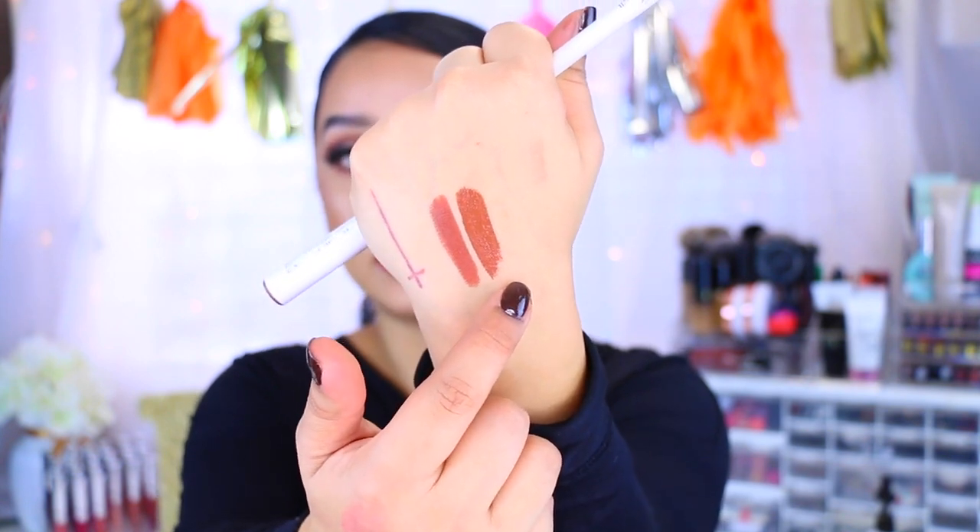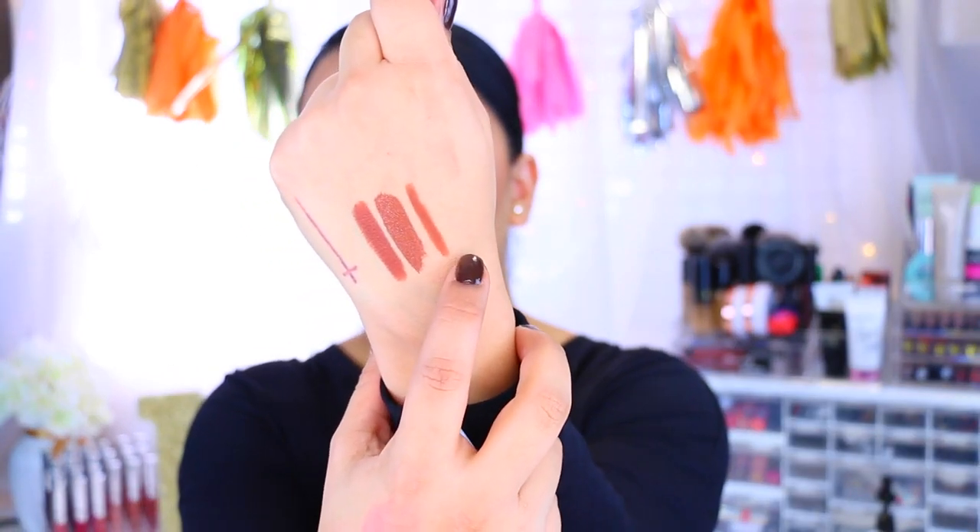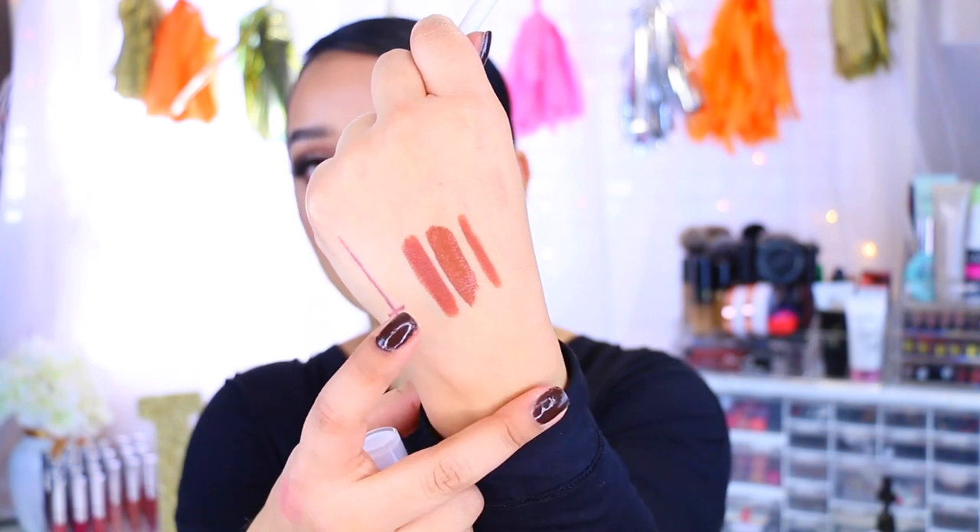Two more lipsticks and we're done. These are the Colourpop lippy sticks and lippy pencil that Kathleen Lights created with Colourpop — she is just the cutest person ever. I picked up the color Taurus and the lip liner as well. If you've been wanting the Dose of Colors liquid lipstick in Cork, I honestly recommend picking up the Colourpop Taurus instead because I feel like it's an exact dupe. So this is the Colourpop lipstick in Taurus and this is the Dose of Colors in Cork — as you can see they are very, very similar, just one is a liquid lipstick.